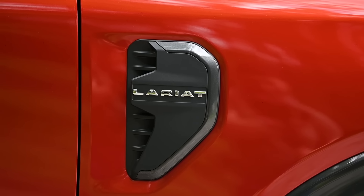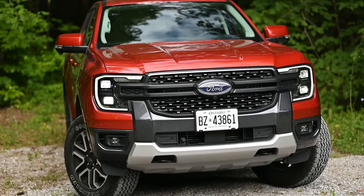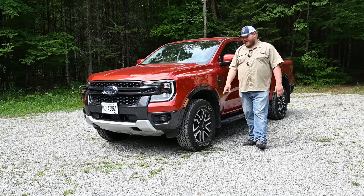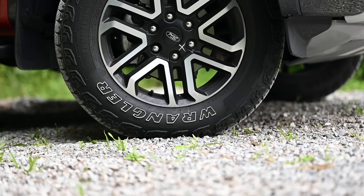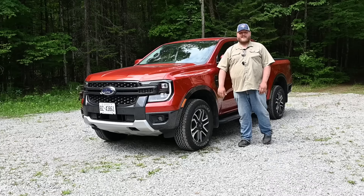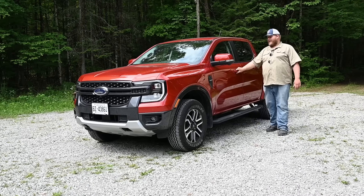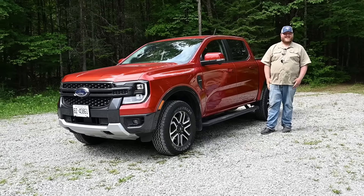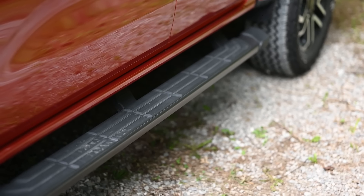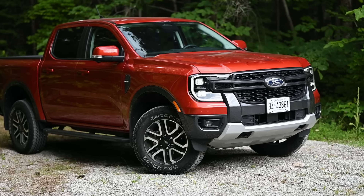This is a Lariat Ranger, which means this is top of the line — essentially their luxury trim. You're getting some unique details up front: a different grille, some bright work down below. Rolling back you'll see a nice set of 18-inch wheels wrapped with Goodyear Wrangler Territory all-terrain tires. You also get body color mirror caps, body color door handles, and a nice big wide step below. Let me know in the comments what you think of the styling on the Ford Ranger.